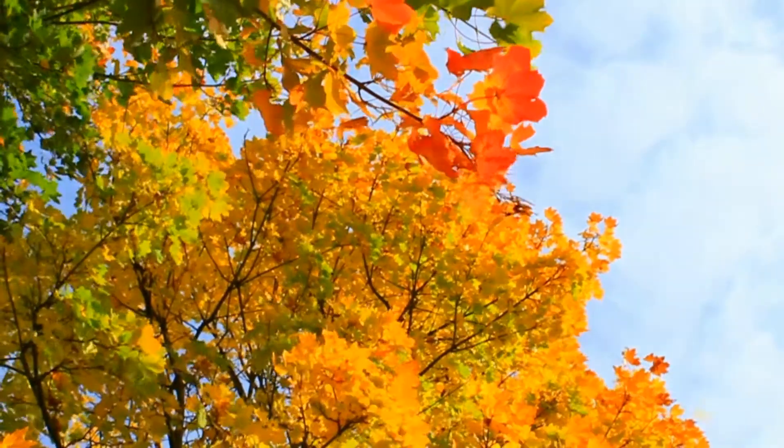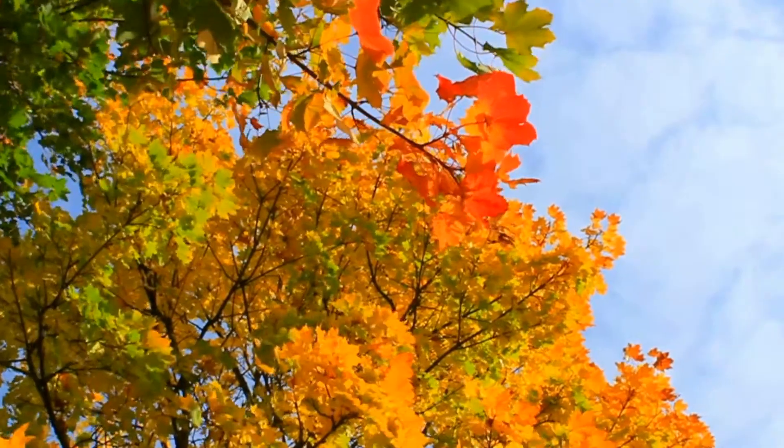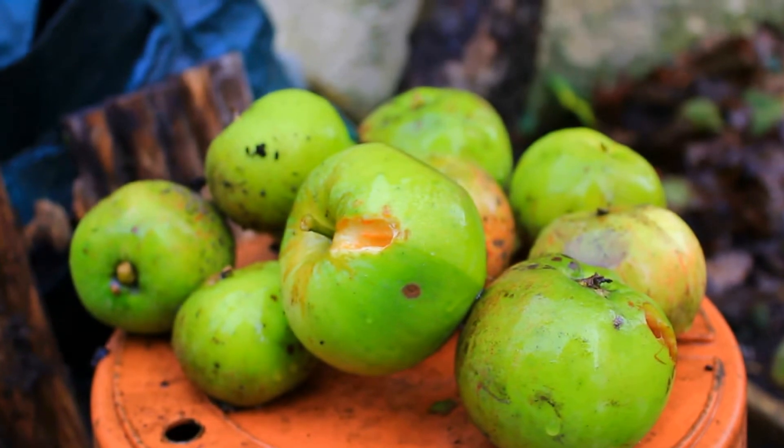Another massive thing you can do to bring fall into your home is to use nature. You can go foraging out in nature, maybe pick up some pinecones or some apples, or even go and buy some pumpkins and decorate your home that way. I think that bringing nature into the home is a really beautiful way to have that seasonal autumnal feeling.